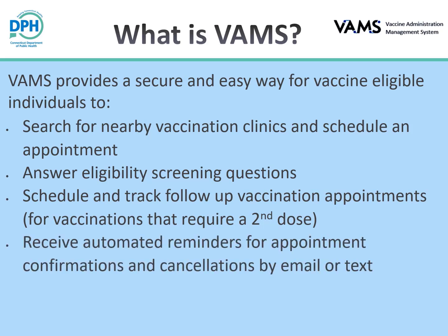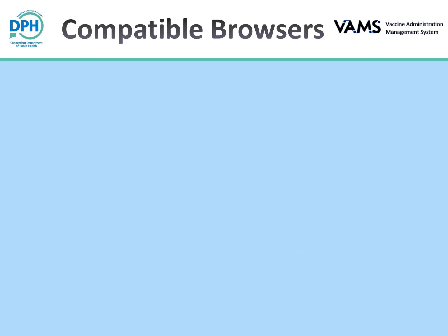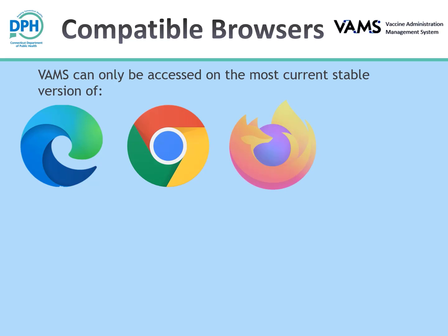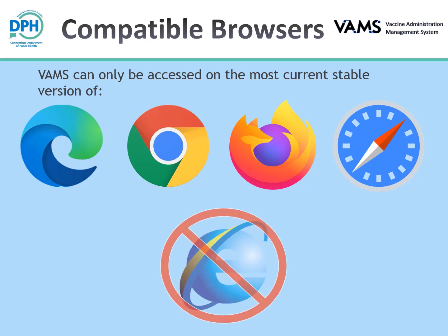VAMS allows you to receive automated reminders for appointment confirmations and cancellations by email or text, and receive a vaccination certificate that may be viewed and downloaded. VAMS can only be accessed on the most current stable browser version of Microsoft Edge, Google Chrome, Mozilla Firefox, and Safari. VAMS works best in the Google Chrome browser. Do not use Internet Explorer. VAMS also works on mobile browsers on your smartphone.